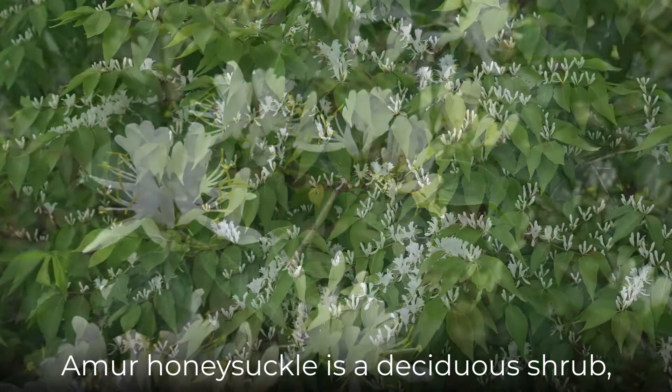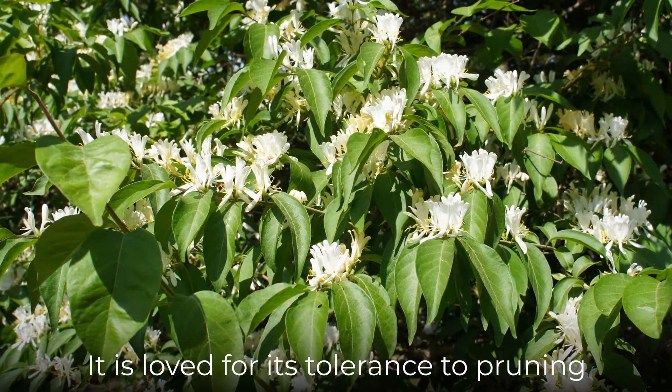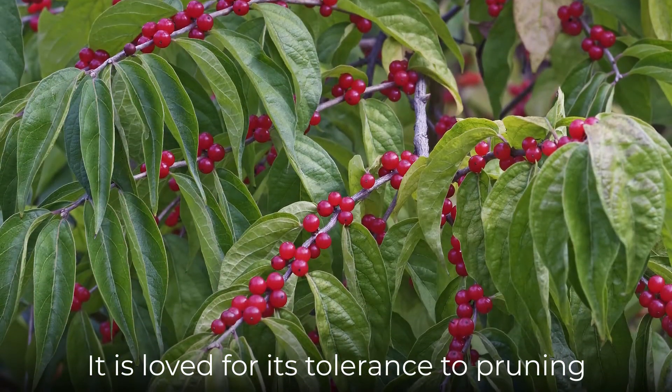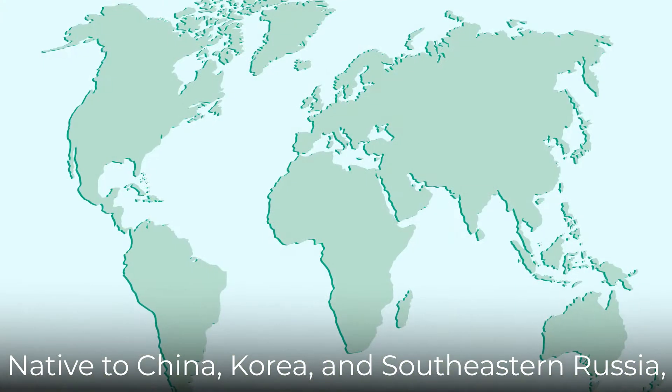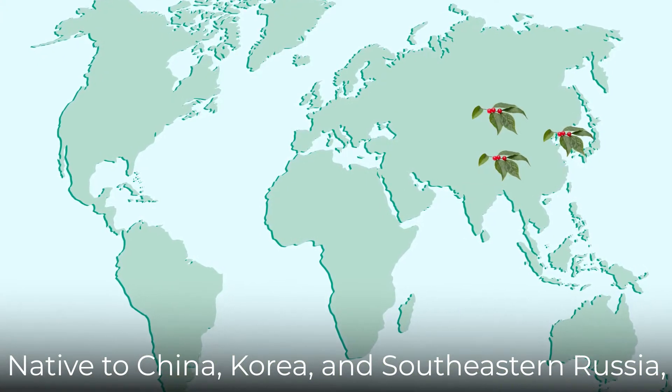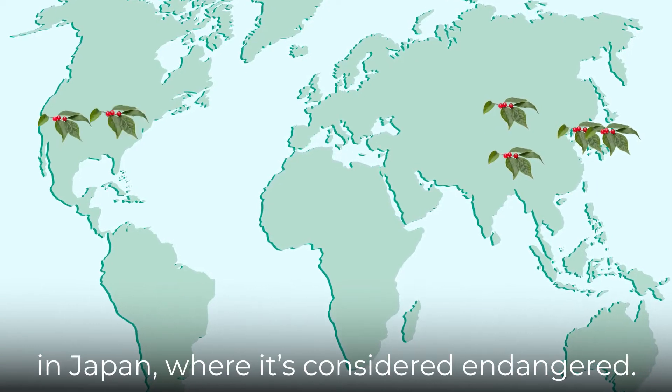Amur honeysuckle is a deciduous shrub, known for the sweet smell of its elegant white flowers. It is loved for its tolerance to pruning and is often sculpted into a variety of shapes. Native to China, Korea, and southeastern Russia, the Amur honeysuckle is also found in Japan, where it's considered endangered.